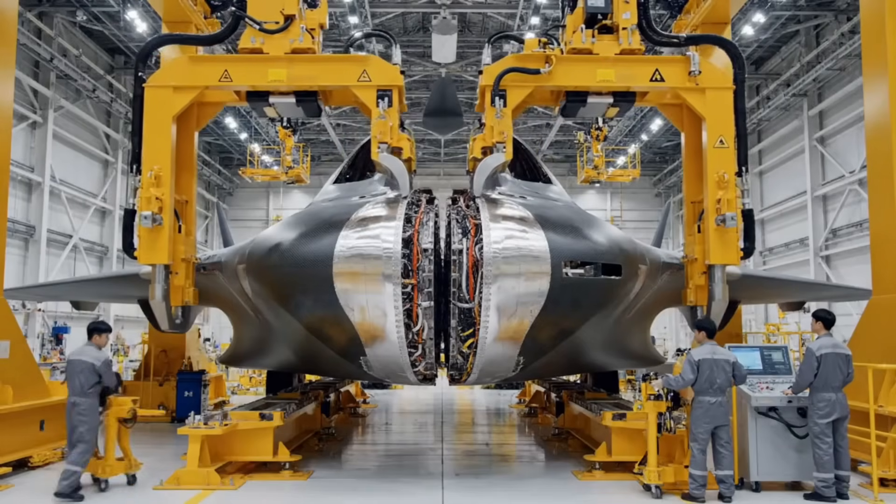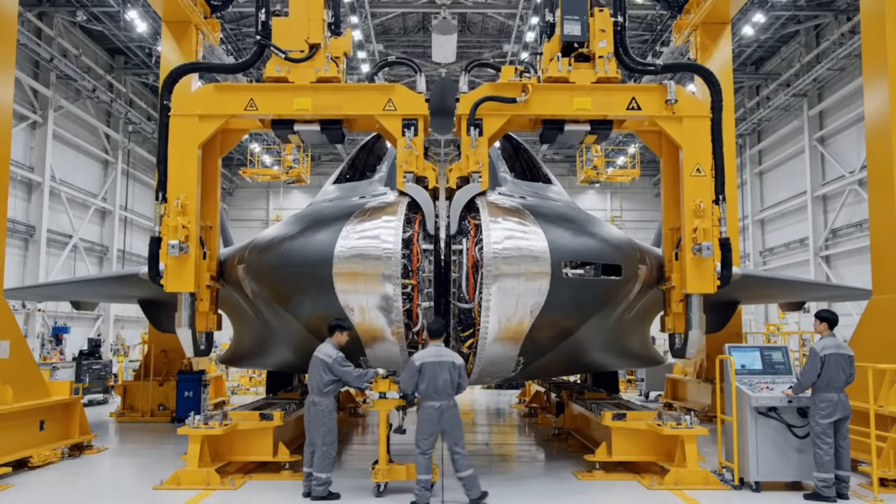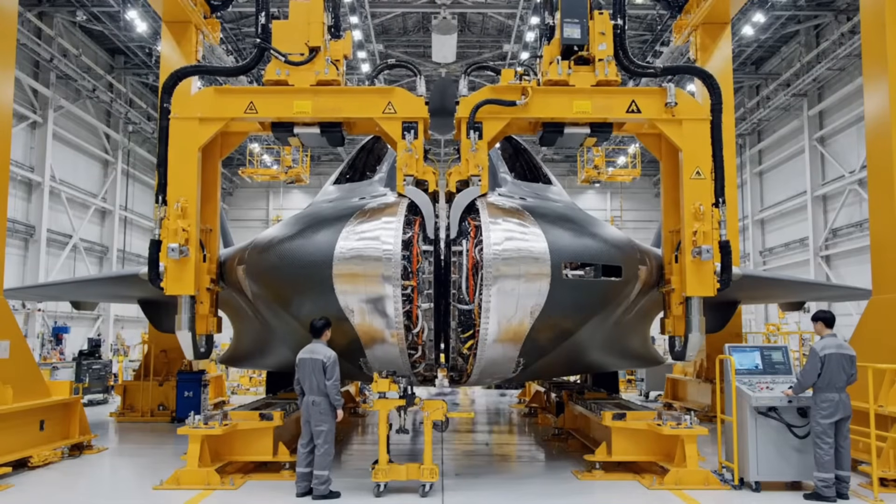The two primary halves of the forward fuselage are now brought together. This requires absolute hydraulic precision to align the central seam.